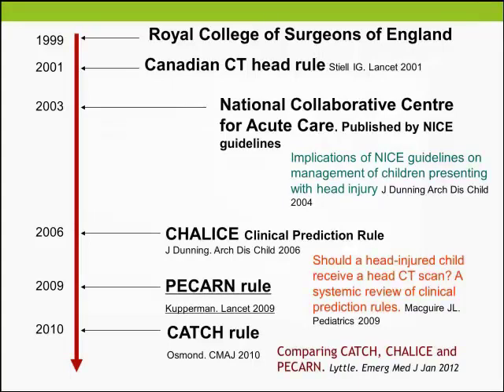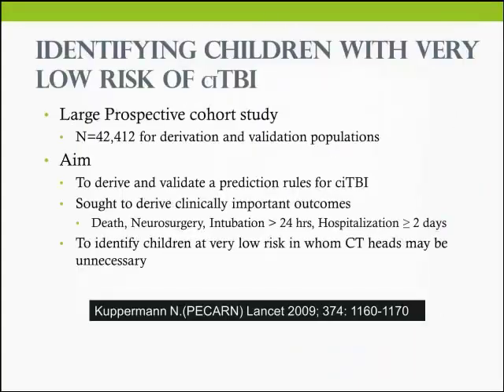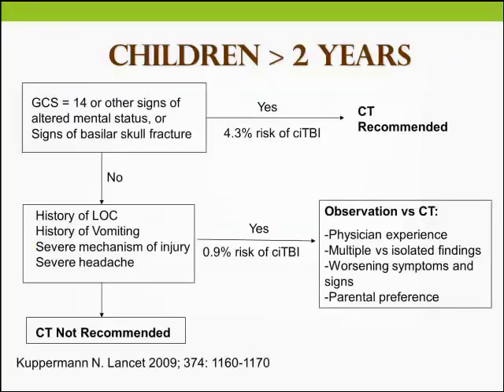The PECARN rule was a landmark study — a very large, well-powered study that sought to derive clinically important outcomes: not just any abnormal CT scan, but death, neurosurgery, prolonged intubation, and prolonged hospitalisation. The derived PECARN rules show that if GCS is less than 15, with altered mental status or signs of base of skull fracture, the risk of clinically important TBI is present and CT is recommended. For other risk factors, it was left to physician judgement.